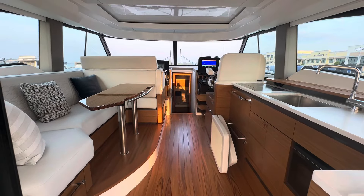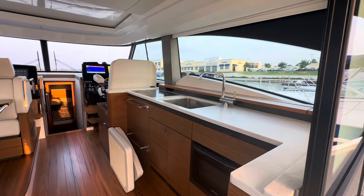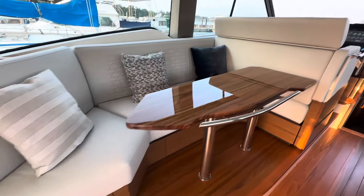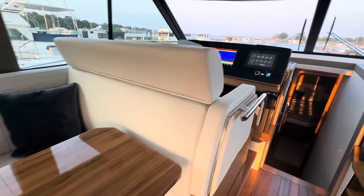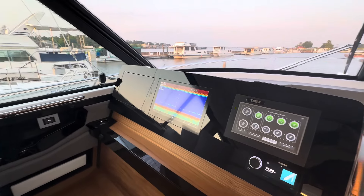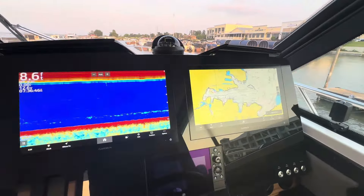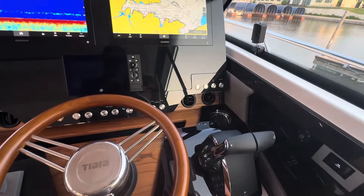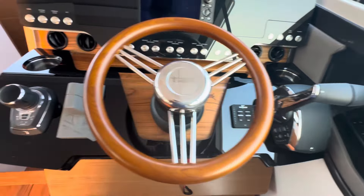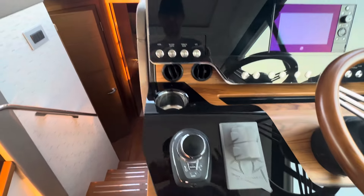T-quid interior with Garmin electronics and three displays. Seatkeeper, T-quid steering wheel, joystick docking and bow thruster. Side power.